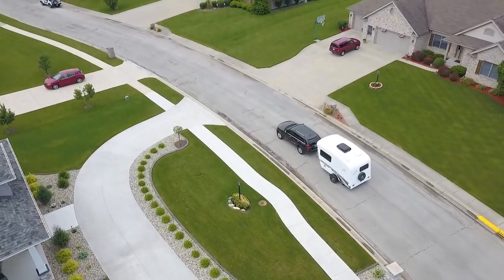Find your nearest Intech dealer and experience the Sold On for yourself today.